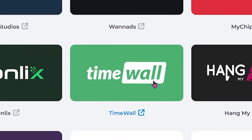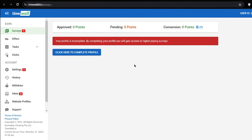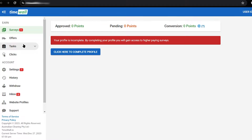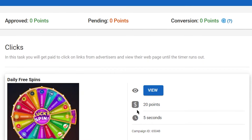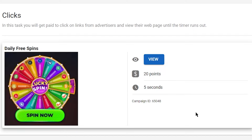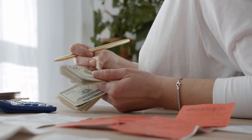The second best platform is TimeWall. Just open TimeWall from there and it will take you to a page where you may need to sign up if you visit for the first time. Once you sign up, click where it says clicks, and this page will show you the ads one by one. When you finish watching one ad, the next ad will show up automatically. You can watch unlimited ads and make money with them. The more offers you complete, the more money you will be able to make.